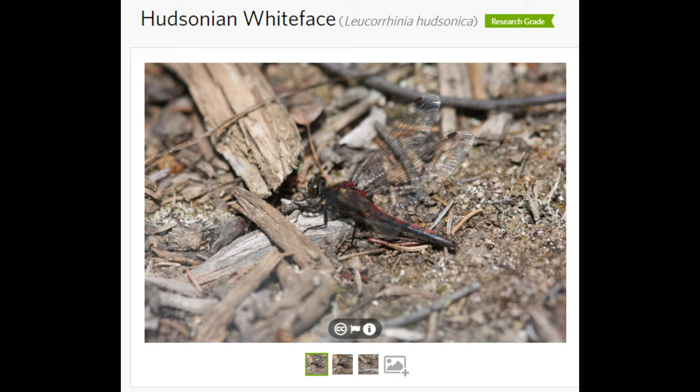And here's Sid Cannings with some tips on how to photograph insects: every group of insects, plants, or whatever has different features that are used to separate the species. For instance, a big blue darner dragonfly — a lot of people take fabulous photographs from the back.